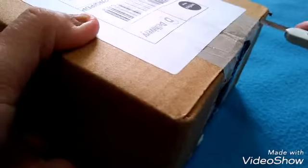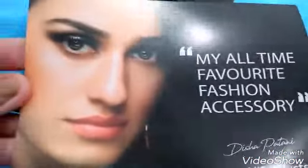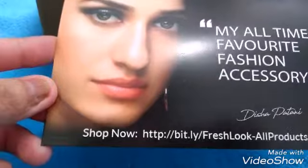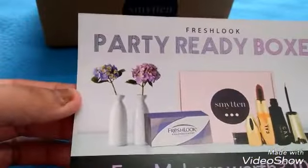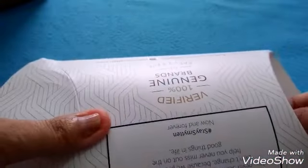Hello friends, welcome back to my channel. Today's video is about Smytten box. I just received this box, so let's open it. You get a card — 'My all-time favorite fashion accessories by Shop at Me.' This is a party-ready box, there is a shipping charge and you get three free trial samples.